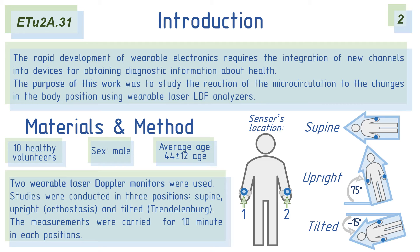The measurements were carried out in three body positions: supine, upright, and tilted. The microcirculation index was measured for 10 minutes in each body position, and wavelet analysis was performed for each signal recorded.